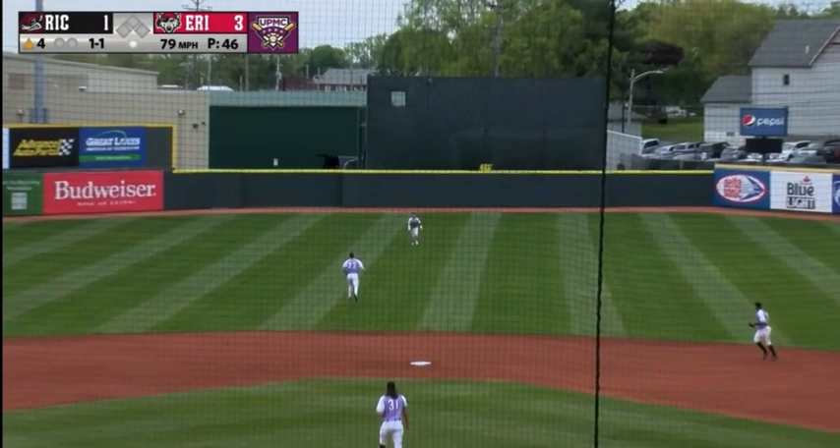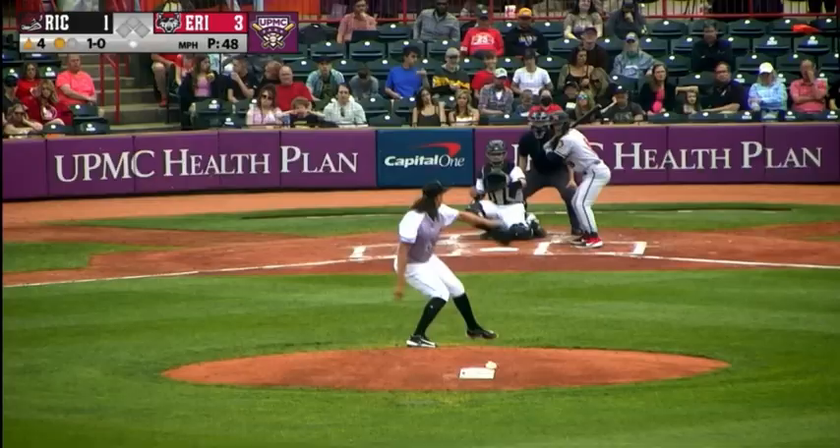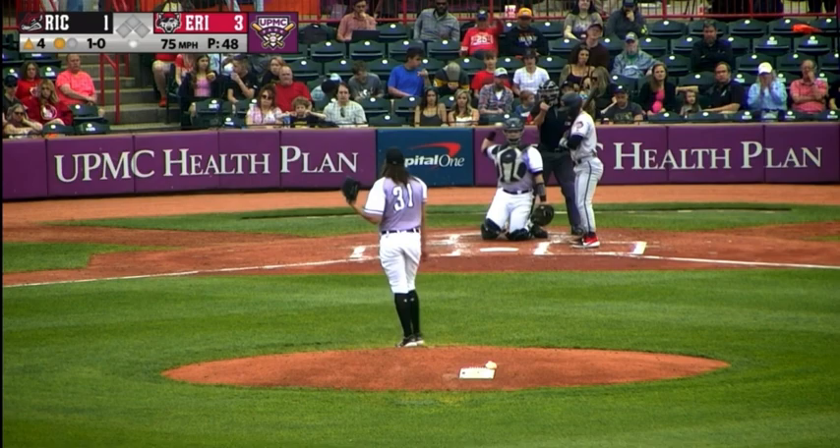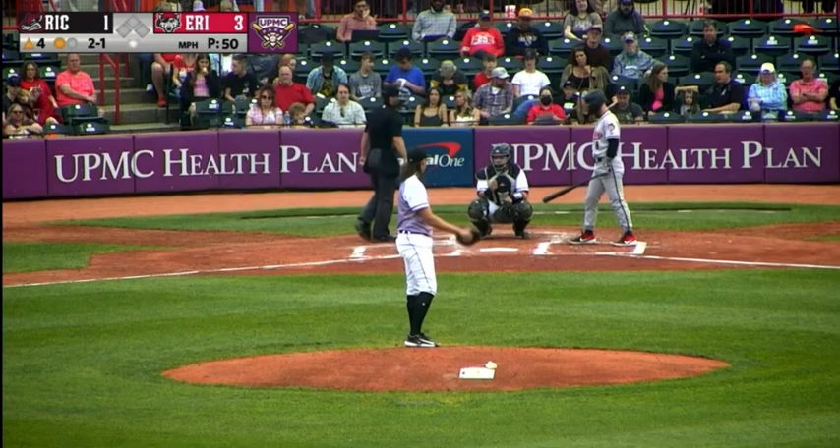First pitch to Robert Emery is a curveball. 1-0 — this one's a strike, another curveball. One ball, one strike. Emery takes it. We'll have a pitch clock violation on Wilmer Flores — 3-1. And that's ball four, should be ball four. Emery doesn't realize it.